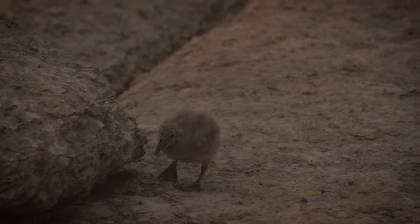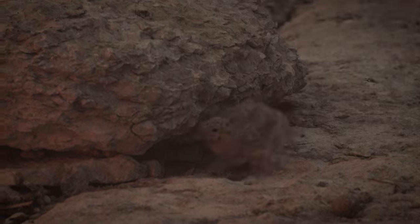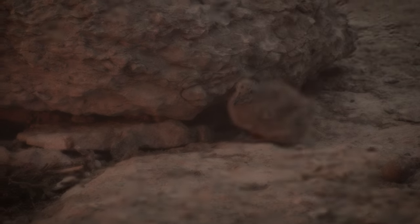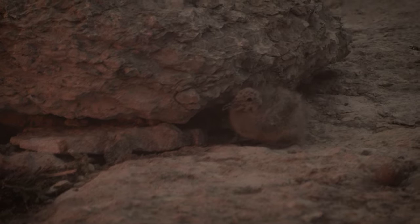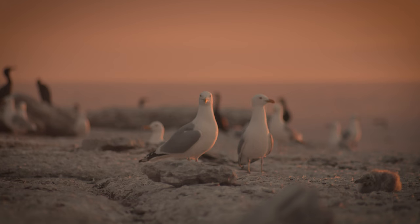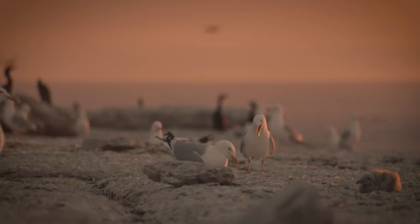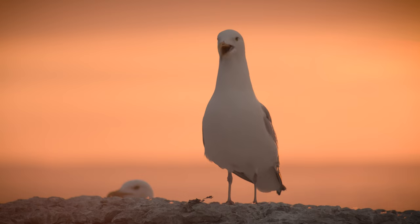It was replaced with a steel navigation tower in 1959. Ownership of the island was transferred to the Canadian Wildlife Service in 1979 after the Department of Transport declared it surplus. Later that year, it was named Scotch Bonnet Island National Wildlife Area.